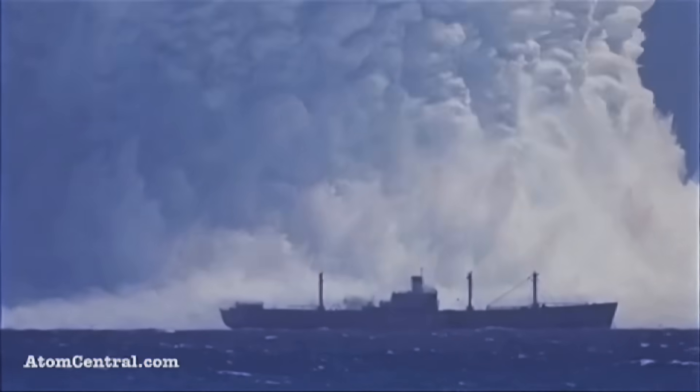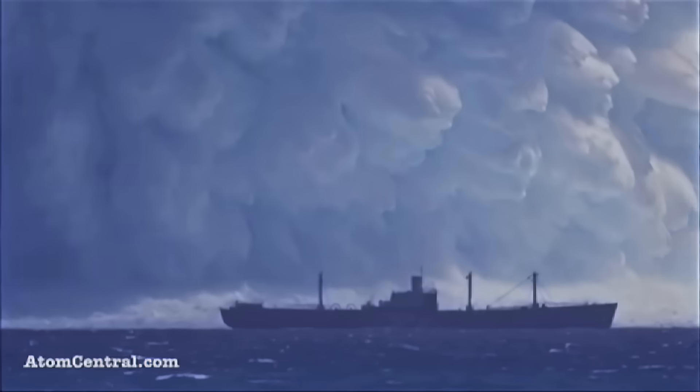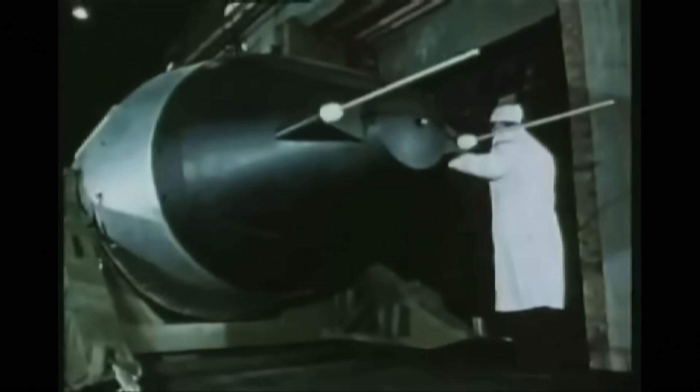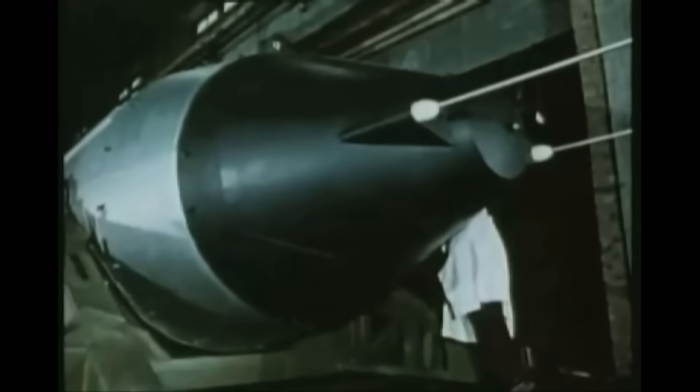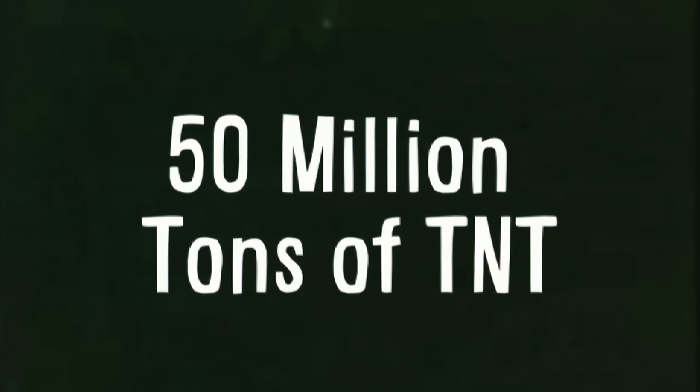For comparison, the atomic bomb dropped on Hiroshima in 1945 exploded with the energy of 15,000 tons of TNT. The single most physically powerful device ever used by humanity was the Tsar Bomb. The Soviet Union tested it in 1961, far up north away from civilization. It was detonated two and a half miles above the surface of the Earth to minimize its destruction, which was unprecedented by man. The Tsar Bomb exploded with a power equivalent to 50 million tons of TNT.